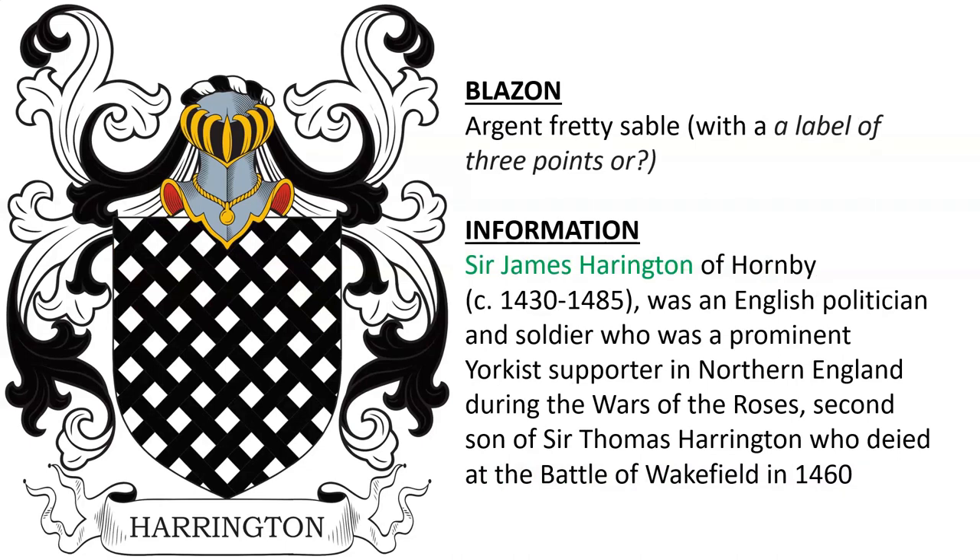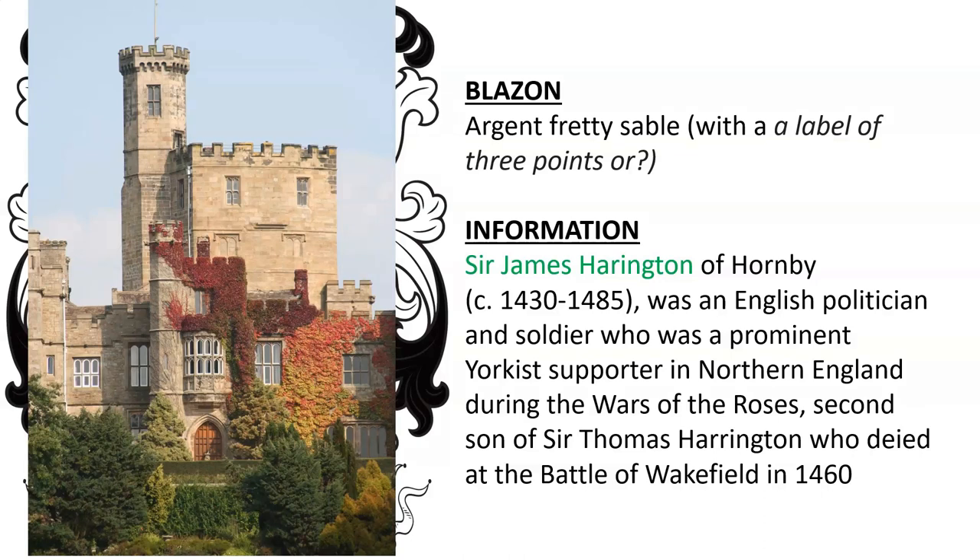Sir James Harrington of Hornby, who died in 1485, was an English politician and soldier. He was the second son of Sir Thomas Harrington, who died at the Battle of Wakefield in 1460. Here we see Hornby Castle.